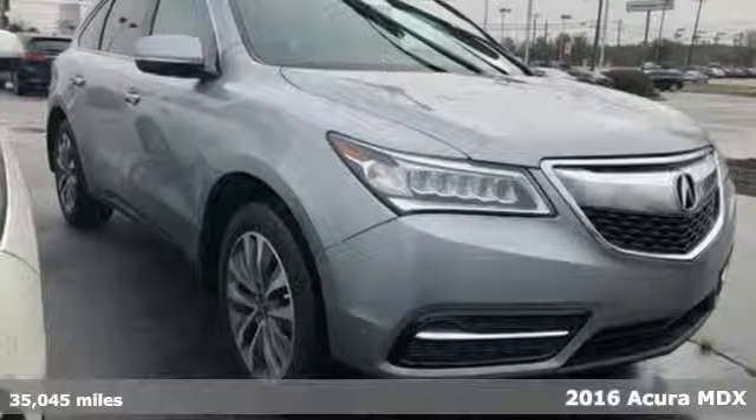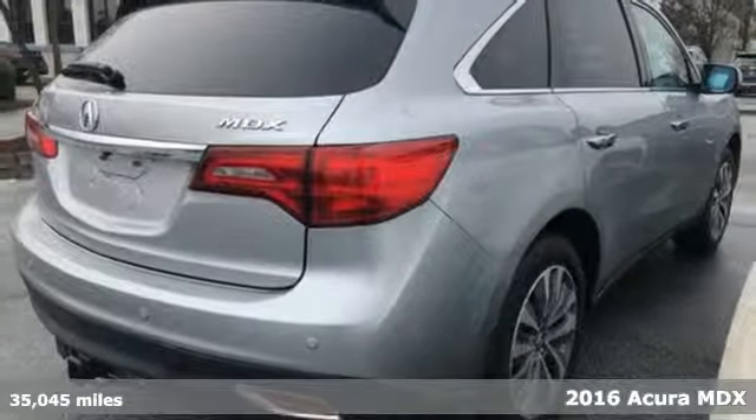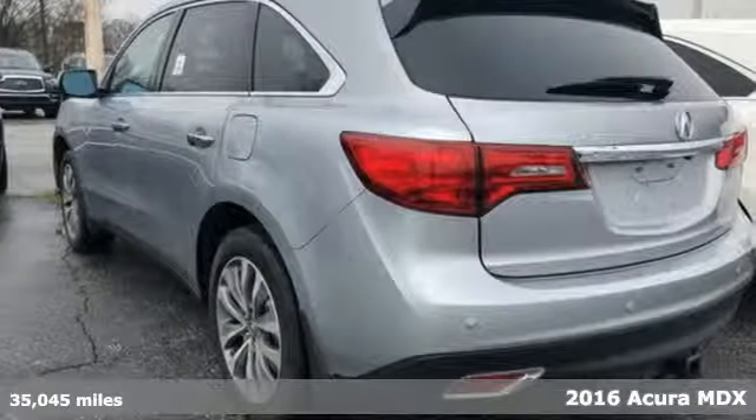It's a 2016 Acura MDX. Acura believes if there's a better way, take it. That philosophy shines through in this vehicle.